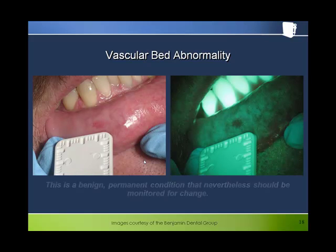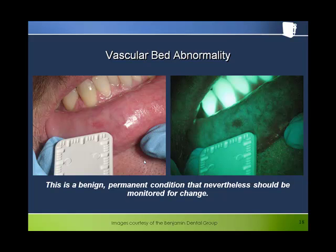Here is an example of a permanent dilation of the vascular bed. This is a benign, permanent condition that nevertheless should be monitored for change.